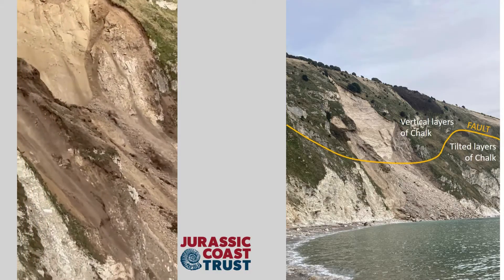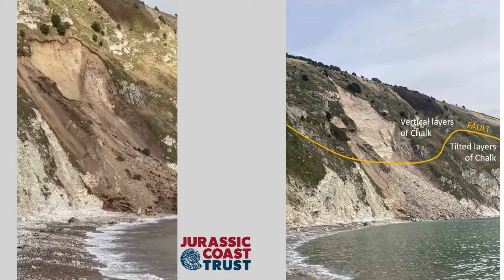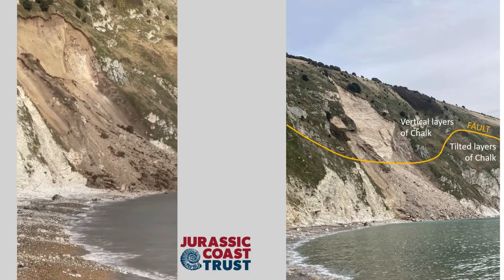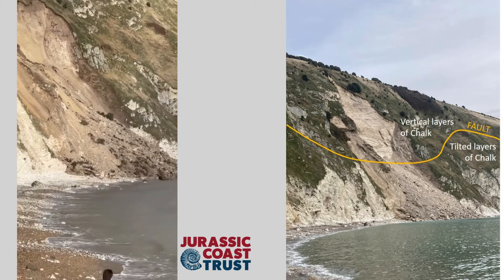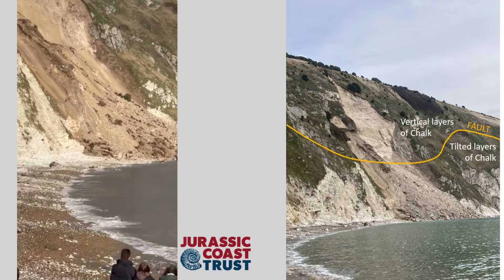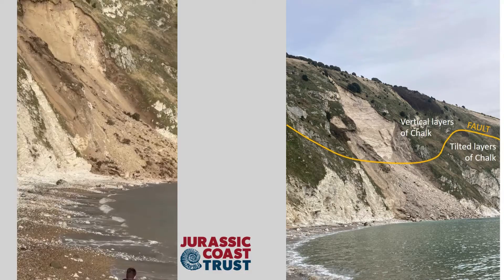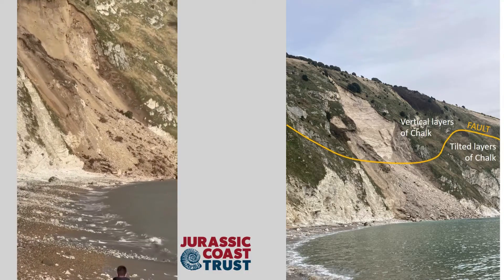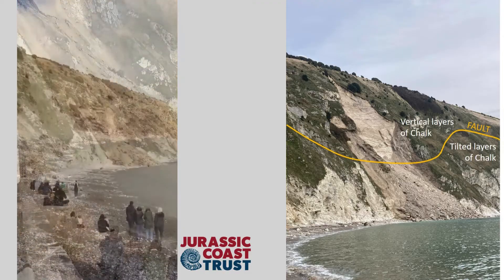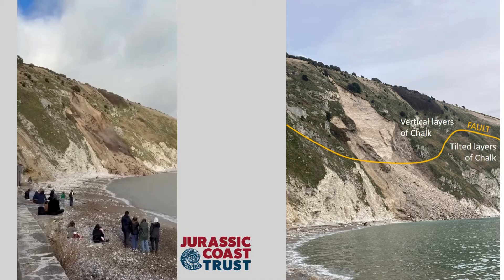Eventually the rockfall debris will quite quickly be swept away by the sea. For now, access and safety are the key concerns — the rockfall is still blocking the beach and there could be further collapses before things settle down. If you are visiting the cove, you must adhere to the safety notices placed along the beach. If you are looking to access the eastern side of the cove and into the army ranges, perhaps to visit the fossil forest, you must take the footpath through West Lulworth village and over the top of Bindon Hill for the time being.